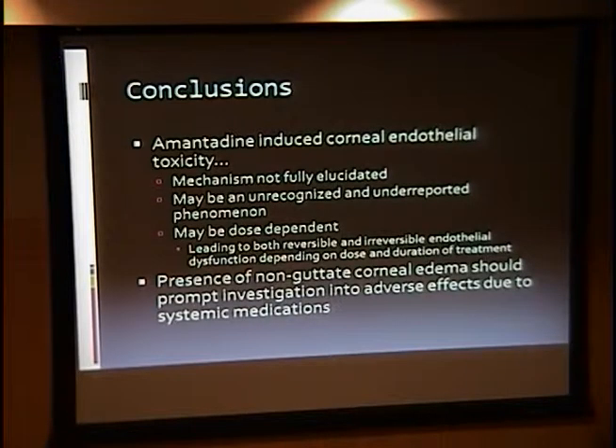On my patient from the VA, endothelial cell counts showed reduced endothelial cell density in both eyes. As a clinical note, in the presence of non-guttate corneal edema, it should prompt investigation into adverse effects from systemic medications, and particularly amantadine.